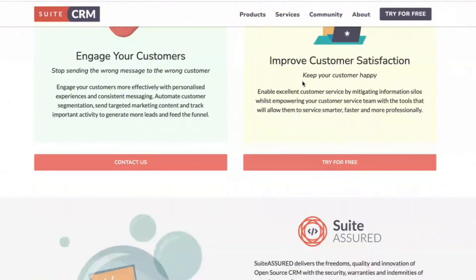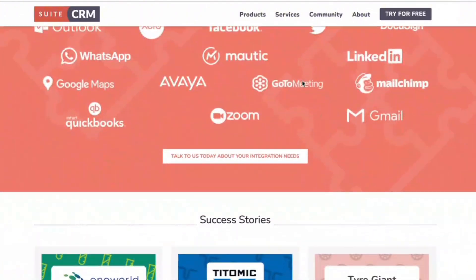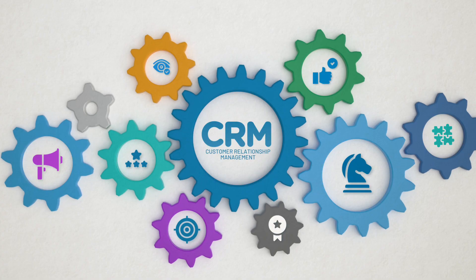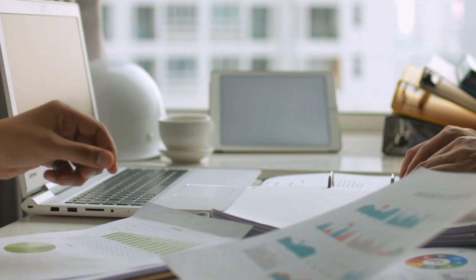Next, let's talk about SuiteCRM, an open-source CRM solution that gives you the flexibility to manage your sales, marketing, and customer support processes all in one place. SuiteCRM's 26 modules can be customized to fit specific needs, making it a great choice for those who require a tailor-made solution. One of the best things about SuiteCRM is its customization capabilities — you can rename modules, adjust fields, and even define relationships between different data points.